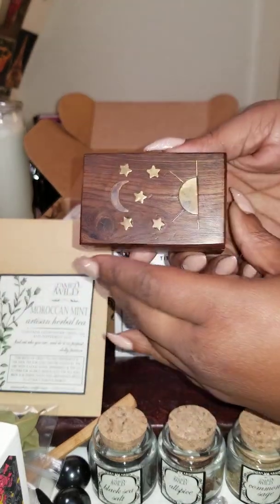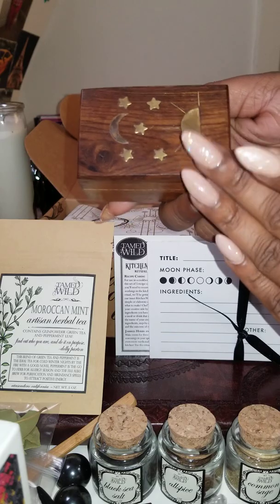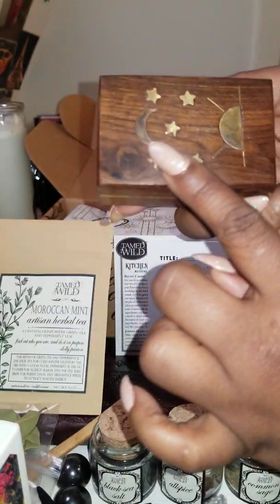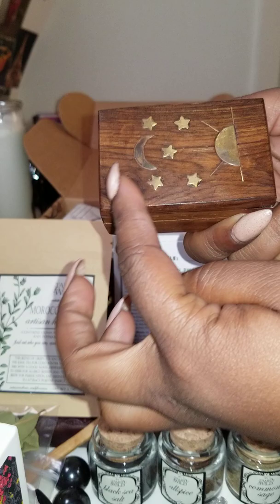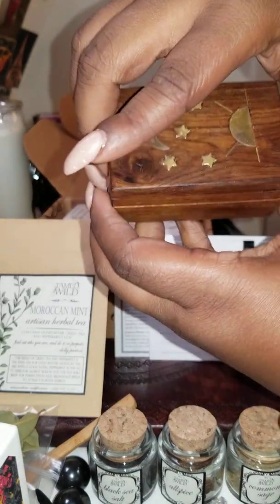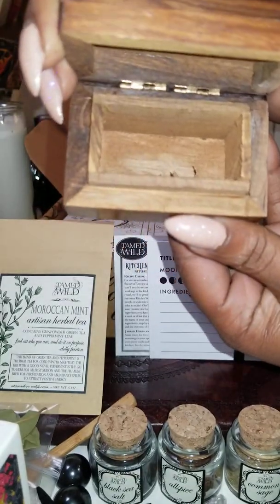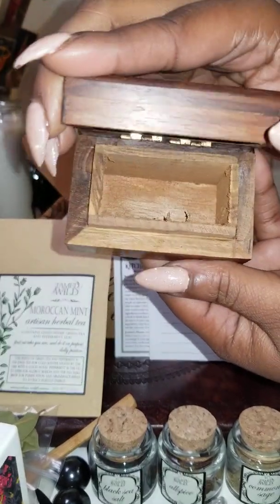The next thing I also saw was a wooden box. I love everything about this box — I love the design on the top with the stars, the moon, and the half of the sun. I'm going to go ahead and open it so you guys can see what it looks like on the inside.